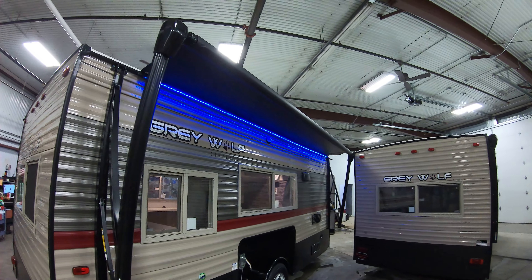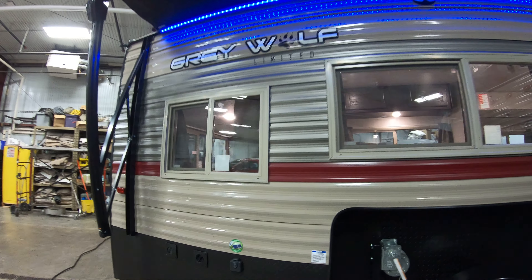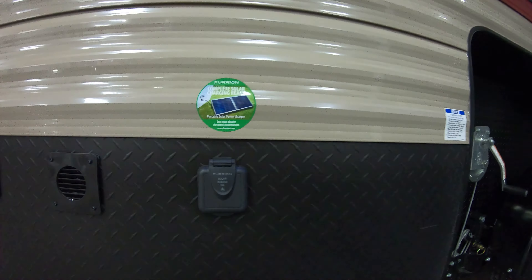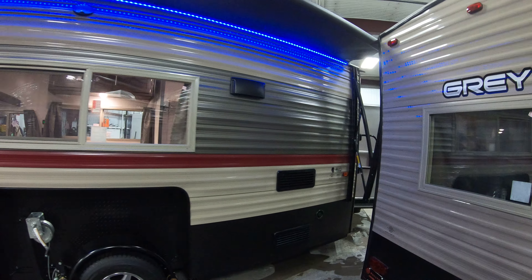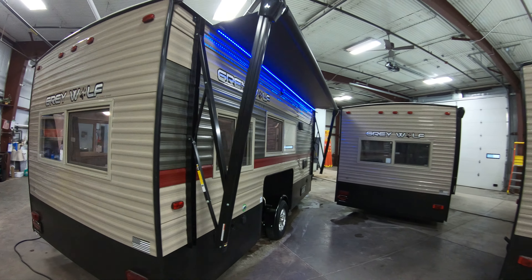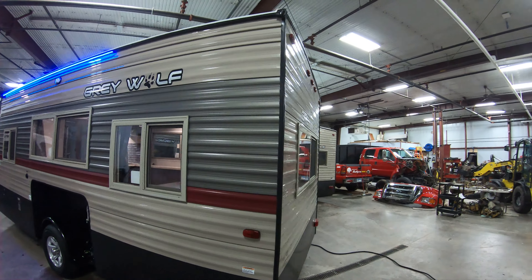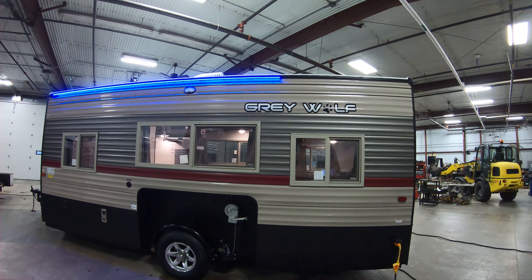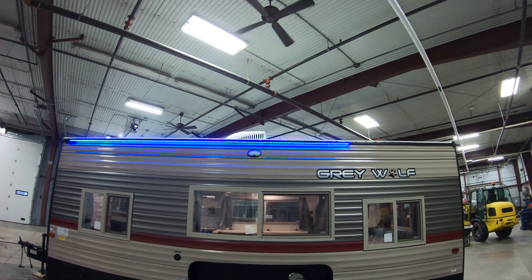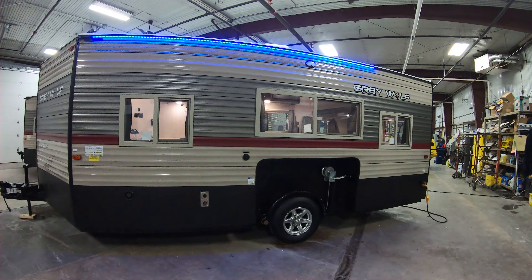Starting here on the outside — you can see the nice electric awning on this coach with an LED light strip. This is a crank frame with nice aluminum rims. There is a solar charging hook-up here on the outside in case you want to utilize that in the summer or on the lake in the winter. There's also another LED light strip on this side.